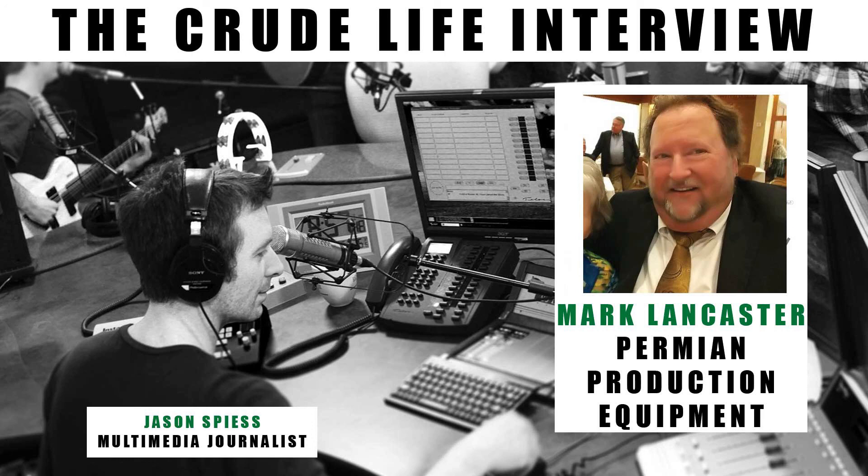For final thoughts, Mark Lancaster with Permian Production Equipment — I'd like to give guests the final word in case there's anything we forgot or anything they want to reiterate. The question's not framed by me, so you can go any direction you want. The floor is yours.